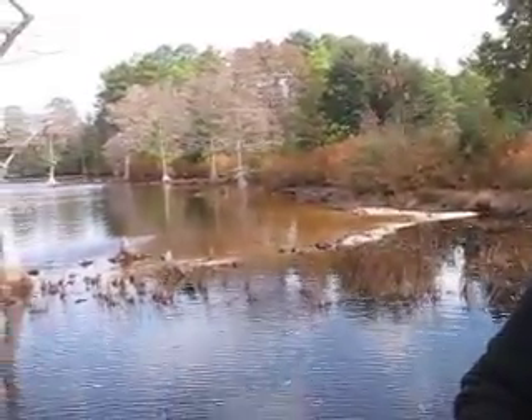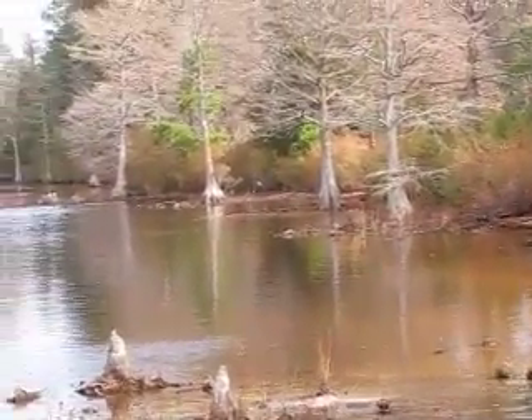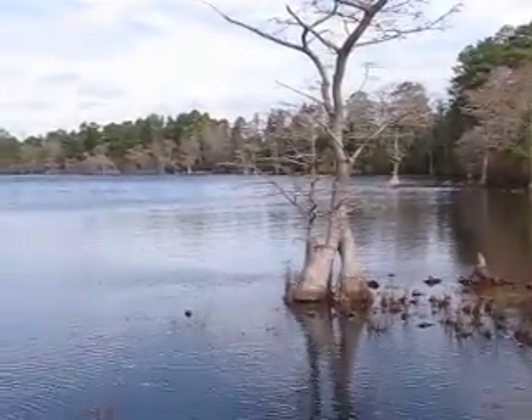This has been a mystery to scientists for many years because they haven't been able to figure out how all of these water formations formed at the same time and have the same shape and all point in the same direction.